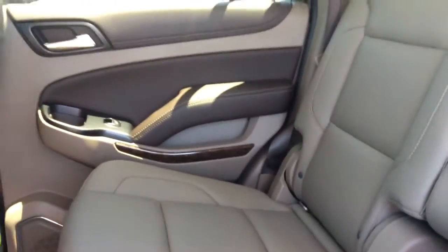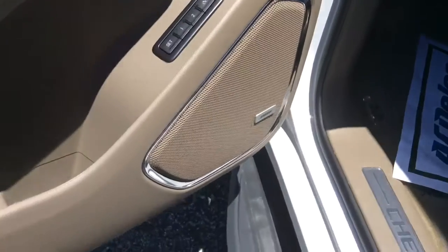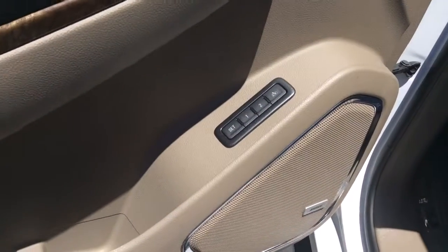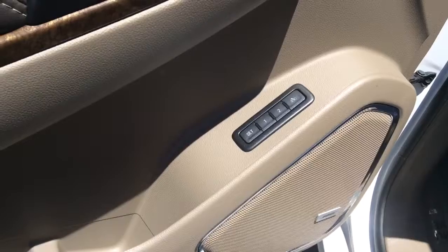Your access into your third row seating is great. Again, everything is just in tip-top shape. Of course you do have that Bose stereo system, and memory seating for up to two drivers.